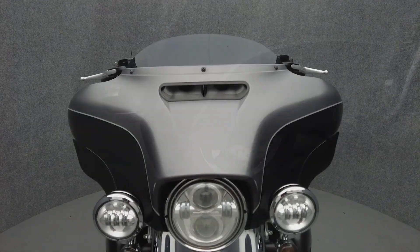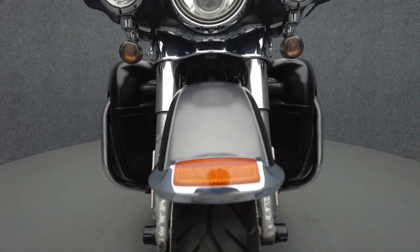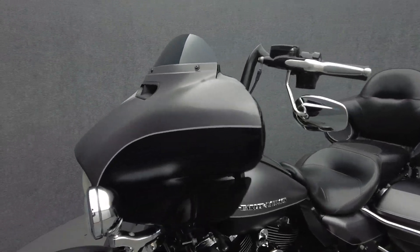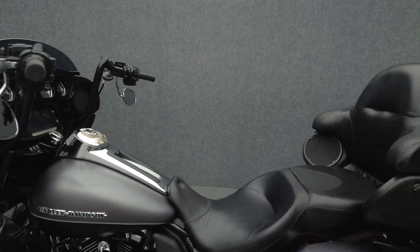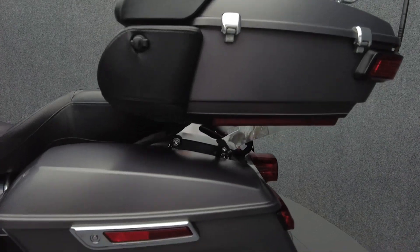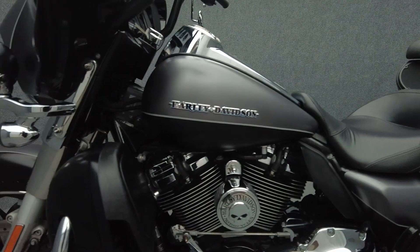The Electroglide Ultra Limited Low appeals to a wider range of riders with a more accessible seat height. Armed with spacious storage, modern instrumentation, and weather protection, the Electroglide was built to go the distance in comfort and style. Powered by a 107-cubic-inch V-twin motor, it puts 113 foot-pounds of low-end torque through a six-speed transmission. It has a 27-inch seat height and weighs in at 896 pounds.